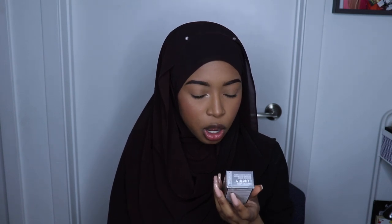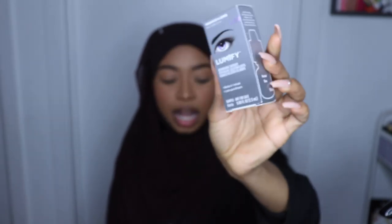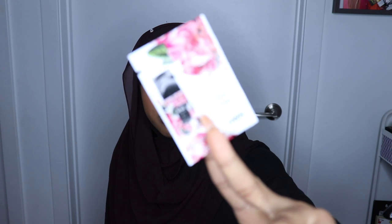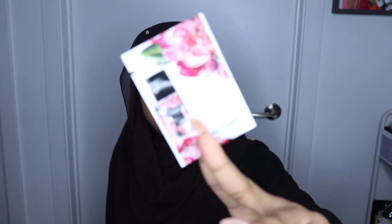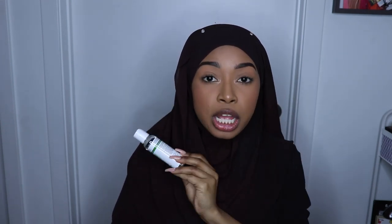I got the Lumify eye drops. I have really bad allergies so this was much needed. I got this little nail serum from London Town — it's a little sample. And then I also got the Eden Body Works Natural Shampoo in Peppermint and Tea Tree. This cannot get in my eyes — I will die, I will be blind for a very long time.